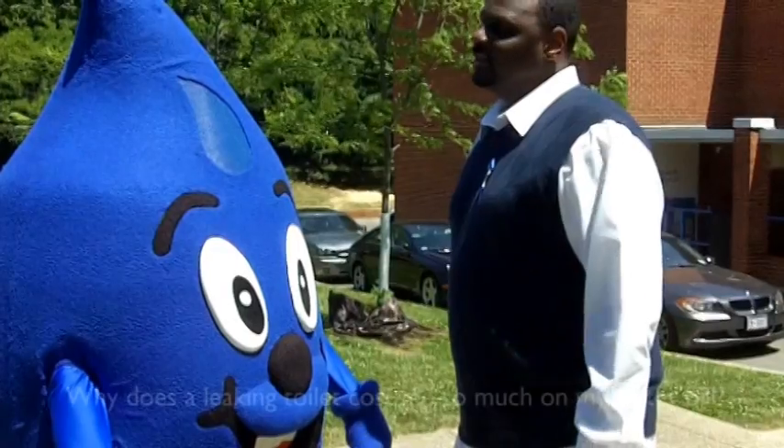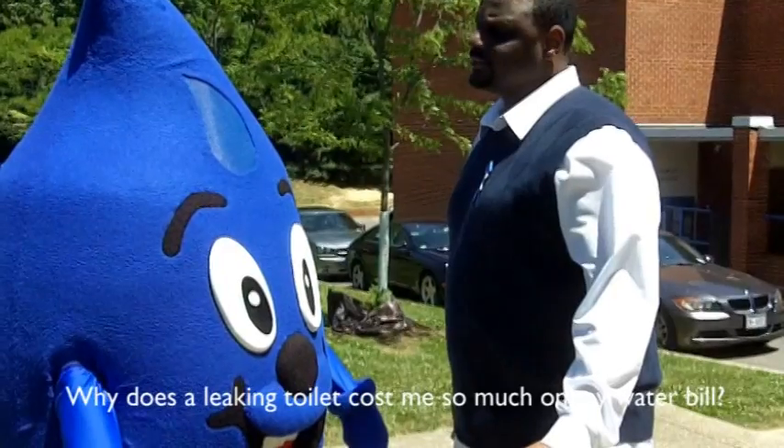Alright, go to it. Wendy, why does a leaky toilet cost me so much on my water bill?